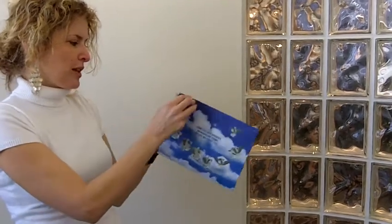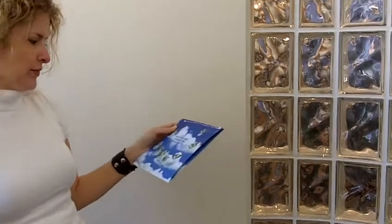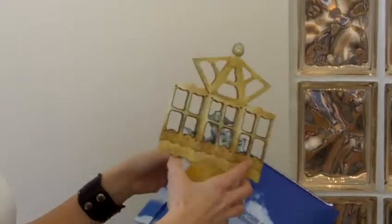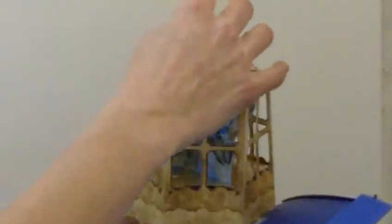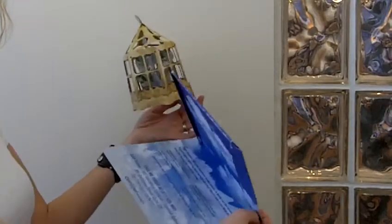When you open up the mailer — and it's a tear-off — on the inside you have this dimensional cage with the dollars inside. It's a very fun way to play into the message on the outside of the mailer, and it's very unexpected as well to get this dimensional piece inside of a flat mailer.